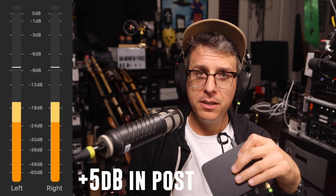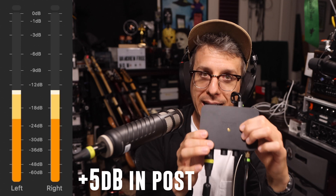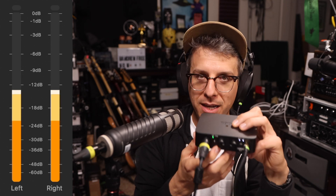Greetings and welcome back. This is an impromptu PSA about the Rode AI1 interface. If you have this thing, double check that your firmware is up to date, because as of firmware version 1.3.1, they did something with the gain structure that increased the gain range to 60 dB.